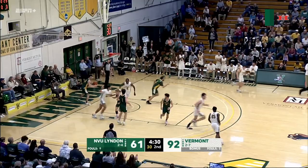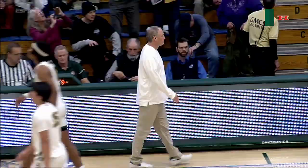Block. And that'll do it here from Patrick Gymnasium. The Catamounts going deep into their bench to get a big victory — a 101-63 final.